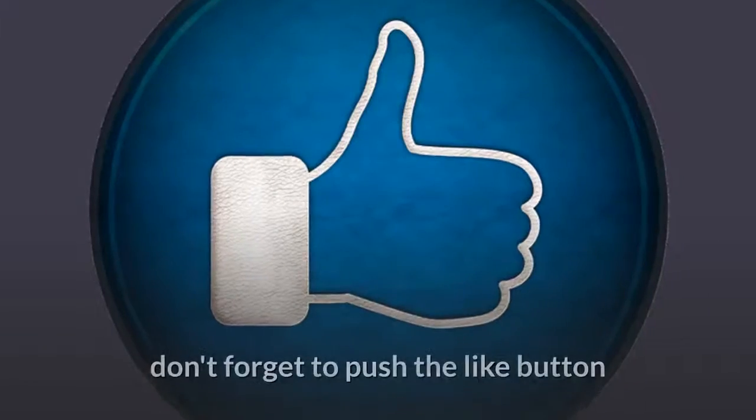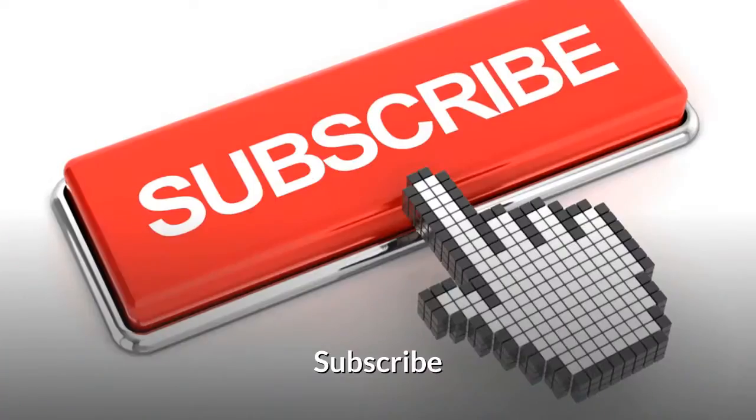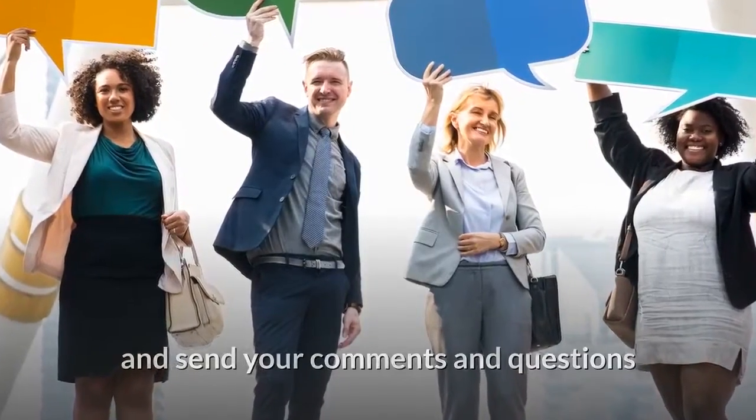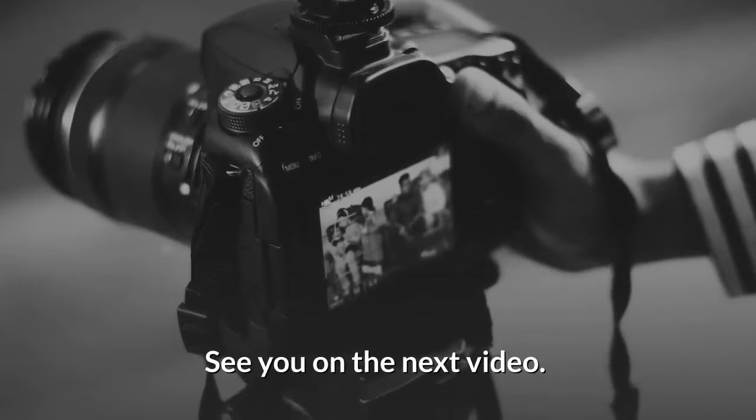If you liked the video, don't forget to push the like button and to share the video with your friends. Subscribe and send your comments and questions to answer them by making more videos. See you on the next video.